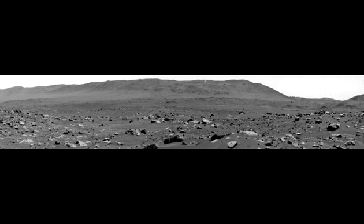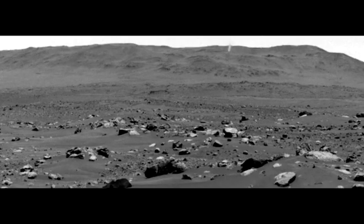The lower portion of a Martian dust devil was captured moving along the western rim of Jezero crater by NASA's Perseverance rover on August 30, 2023 — the 899th Martian day, or sol, of the mission. The video, which was sped up 20 times, is composed of 21 frames taken 4 seconds apart by one of the rover's NAVCAMs.